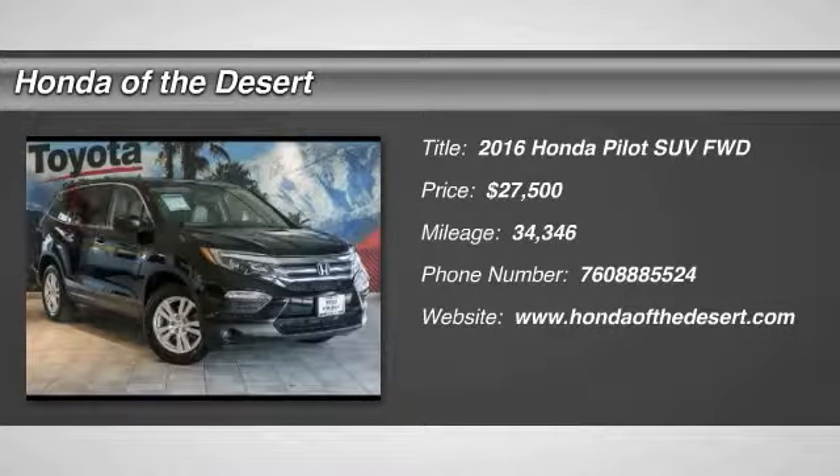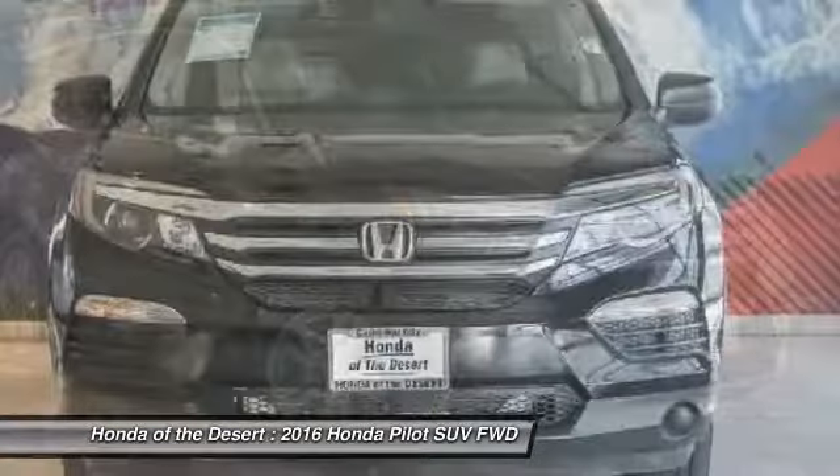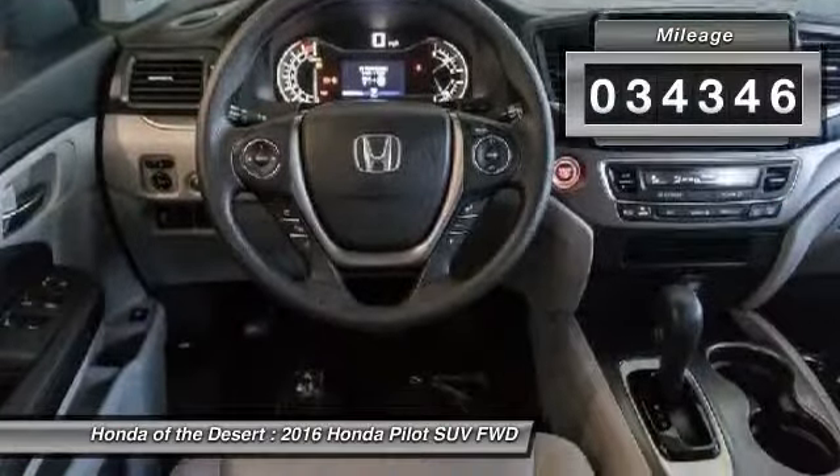2016 Pilot. Optimal utility. Indulgent interior. Powerful performer. You'll be ready for almost anything in the Honda Pilot, and it is priced below $30,000. This vehicle has less than 35,000 miles.